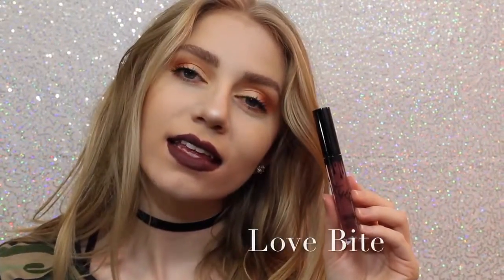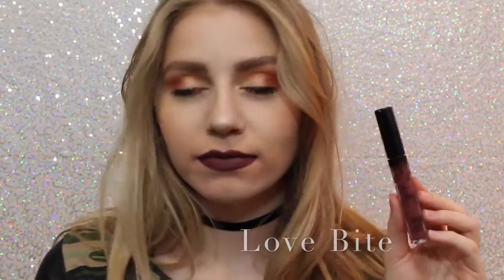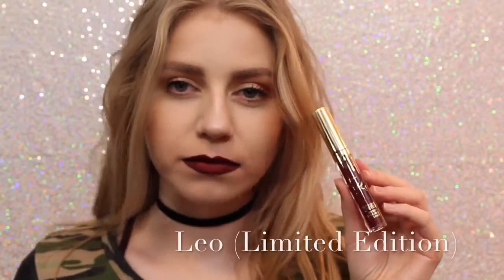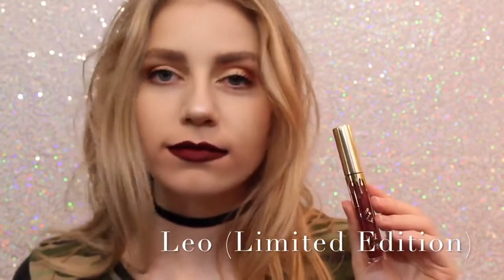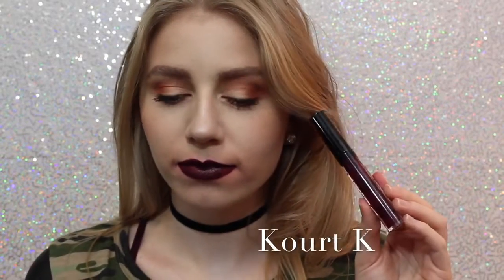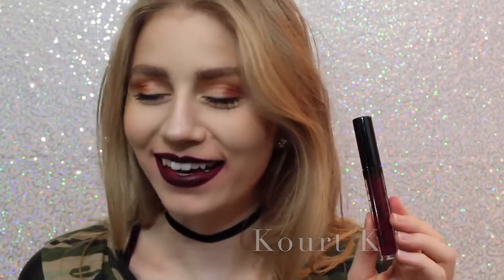Next is Love Bite. I like it — I don't love it, I don't know why I just don't — but it's a beautiful color if you are into purple lipstick. Sorry about the quality of this swatch, but this is Leo, the Limited Edition Birthday Lip Kit. This is just a really pretty maroony red, just a little bit darker — well, a lot darker — than Mary Jo K. Next is Quark K. I don't like Quark K because of the way it looks; my lips are super, super patchy. It took me many layers to get it even to this opacity, so I personally am not a fan.